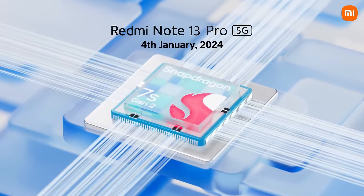Samsung's latest mid-range star is the Galaxy A54 5G, offering a fantastic 6.4-inch Super AMOLED display with a 120Hz refresh rate and vibrant colors that really pop. Powered by Samsung's own Exynos 1380 CPU and 6GB of RAM, this phone handles day-to-day tasks with ease, while its 5,000mAh battery ensures all-day power.